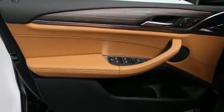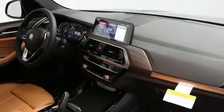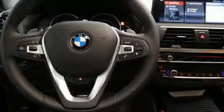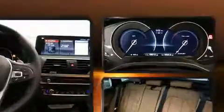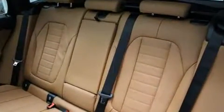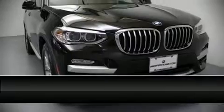BMW also prioritized safety and security with features such as dual front impact airbags, head curtain airbags, brake assist, anti-whiplash front head restraints, a security system, an emergency communication system, and four-wheel disc brakes with ABS. You'll never lose visibility with rain-sensing wipers, which activate automatically when the drops start to fall.